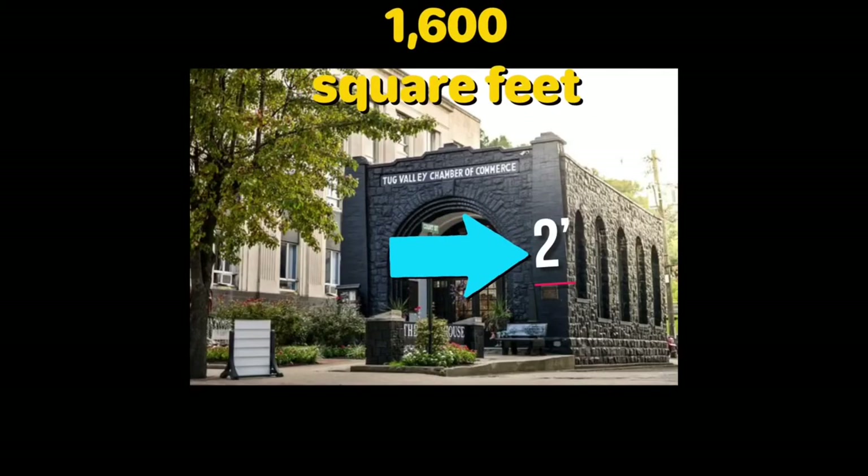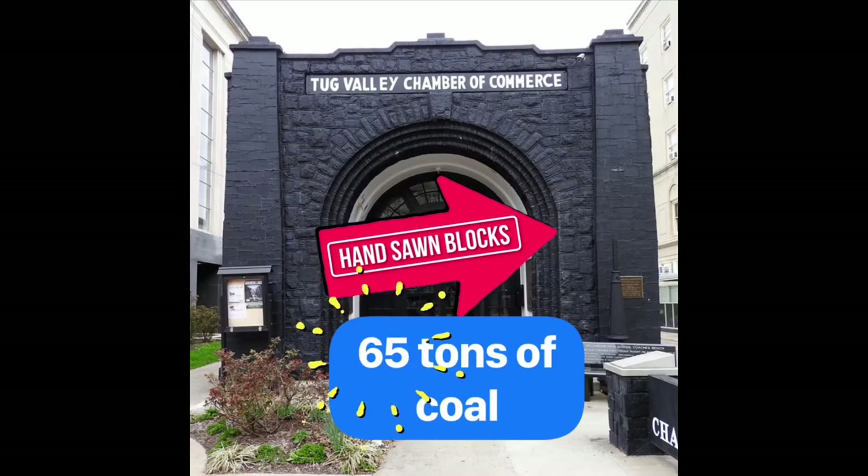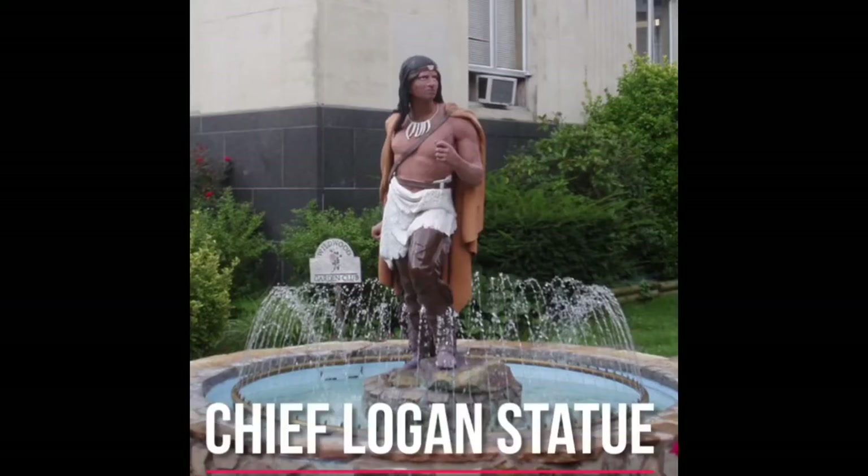The coal house is 1,600 square feet and has walls that are two feet thick. All four walls and two pillars are constructed of hand-sawn bituminous coal, joined together by black mortar, and weighs in at 65 tons. A statue of the Mingo chief, Chief Logan, stands in the front of the coal house.